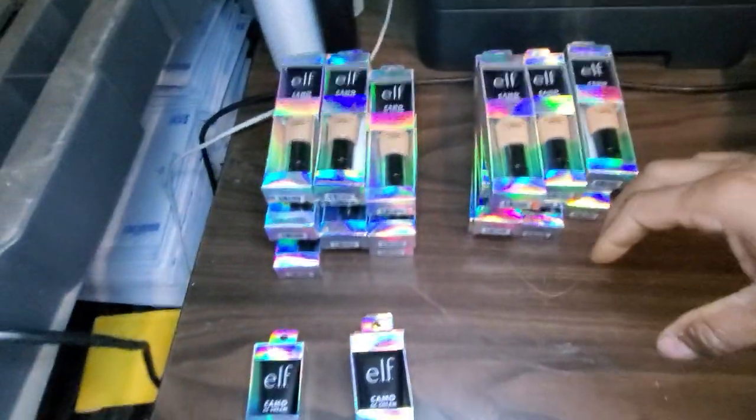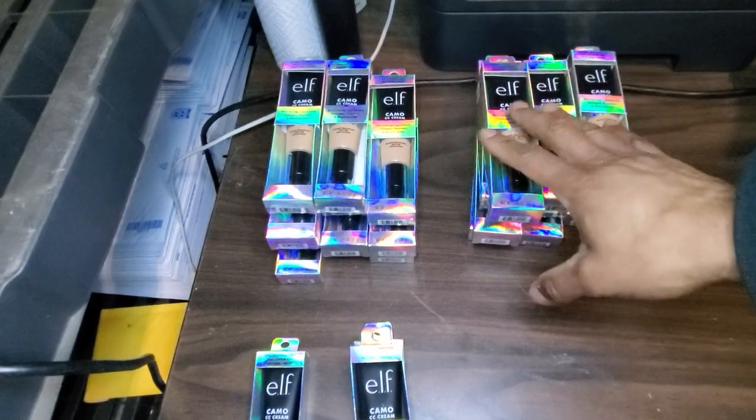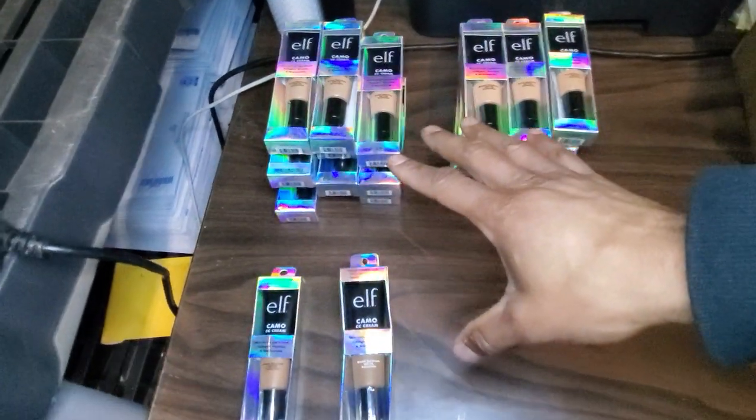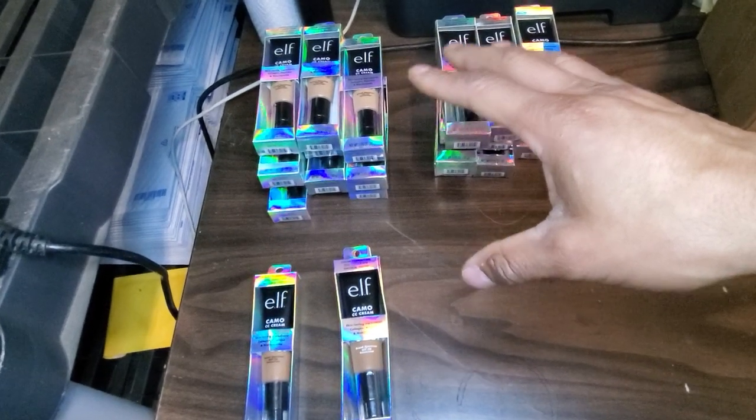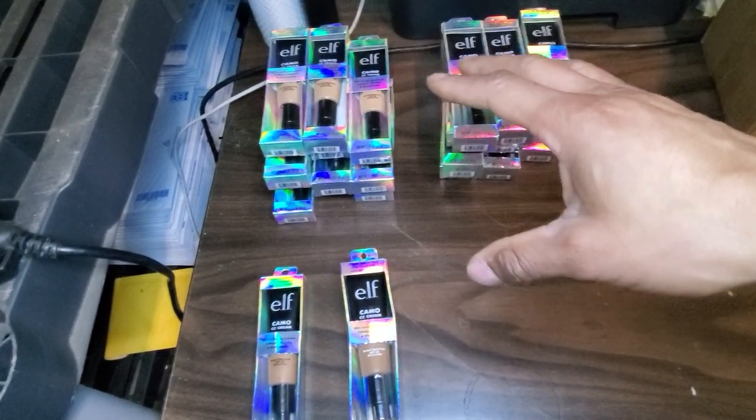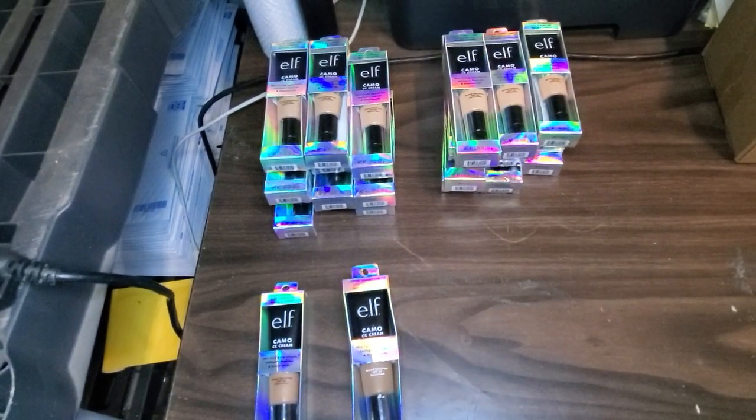I'll start right here because I was just trying to get these listed. These ELF camo CC creams — there were only about four that were out of date that I had to toss, but most of them were good. Some are short-dated and will be out of date within the next two or three months, so that's good.